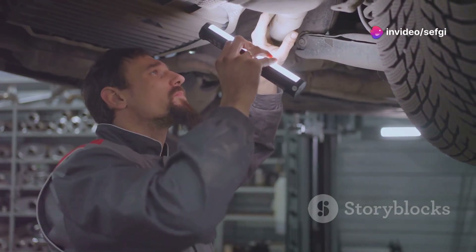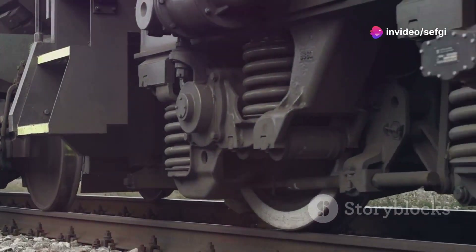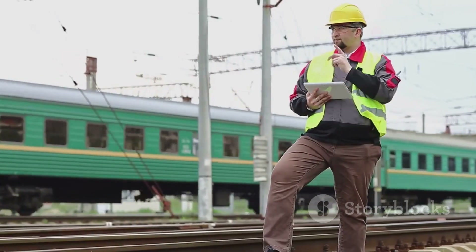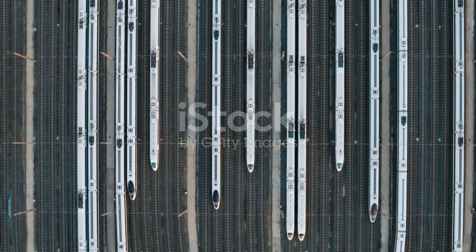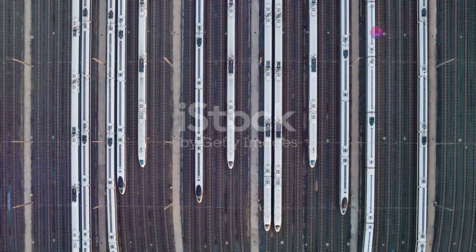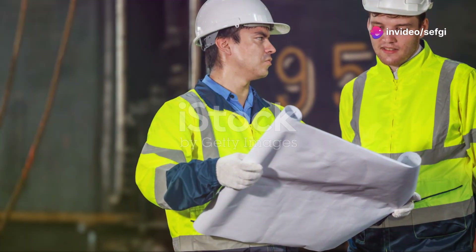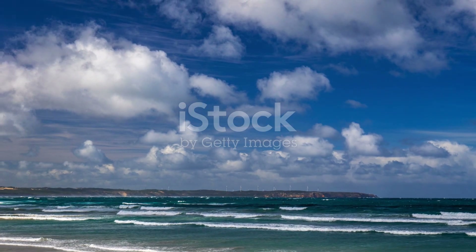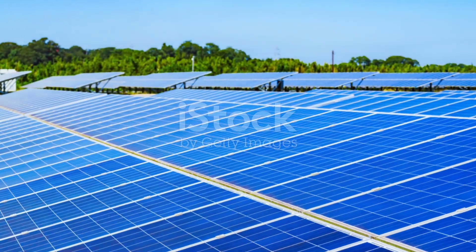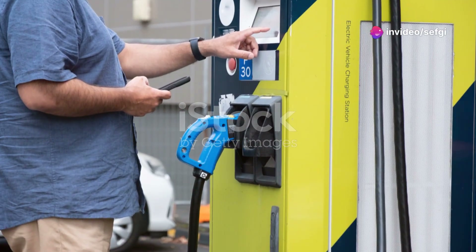Maglev trains also have lower maintenance costs. Since there are no moving parts that touch, there is less wear and tear, meaning fewer repairs and longer-lasting trains and tracks. The reduced maintenance needs translate to cost savings and more reliable service. Environmentally, maglev trains are a greener choice. They produce less pollution since they do not burn fossil fuels directly. Instead, they rely on electricity, which can come from renewable sources like wind or solar power. This helps reduce the carbon footprint of transportation.